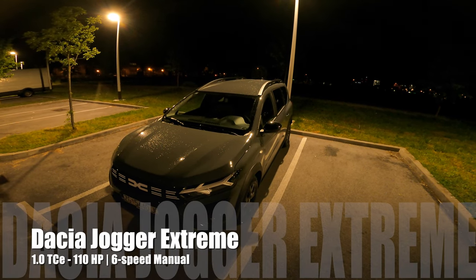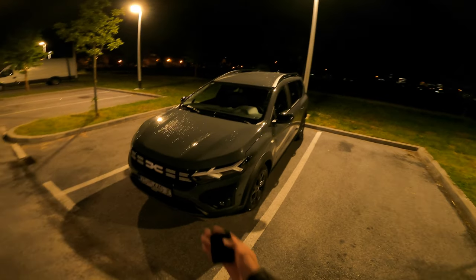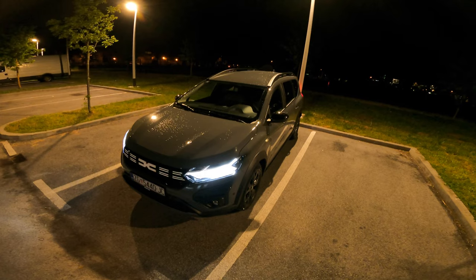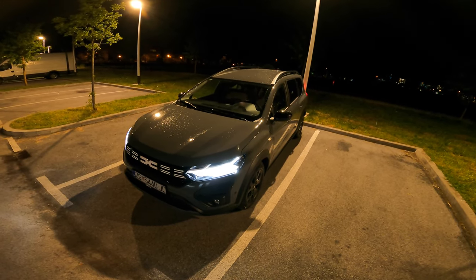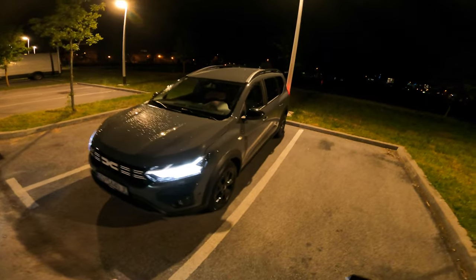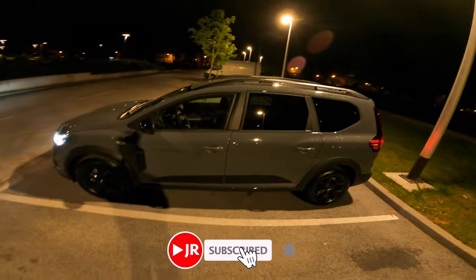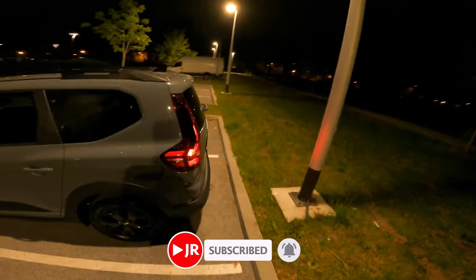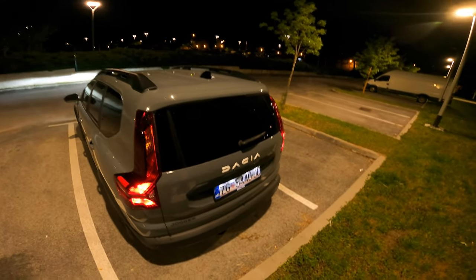Hello ladies and gents, welcome to a new night point-of-view review. In front of us is the new Dacia Jogger facelift with the new logo. Turning on the headlights, you can see very nice-looking cold LED headlights. This is the Extreme package, sitting on 16-inch alloys, and this is a seven-seater. Let's check the back — it should be spacious. Unlock the car and you can see the turn signals.